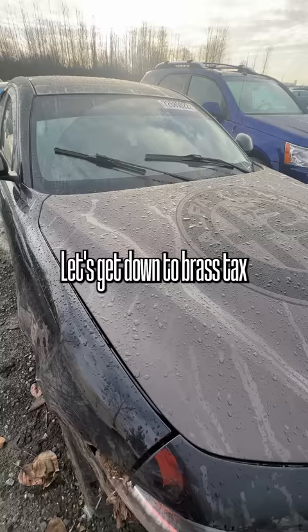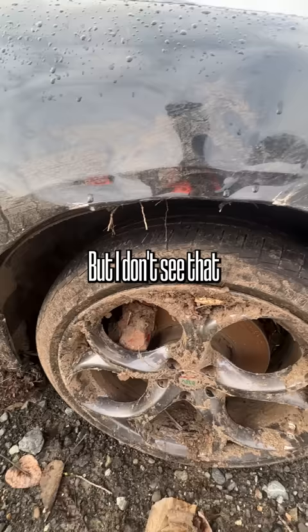Let's get down to brass tacks and look at what happened and see why it's here at a vehicle auction, because it's pretty obvious they went for a little swim in the mud. But I don't see that anything actually happened to the suspension because it looks relatively straight.